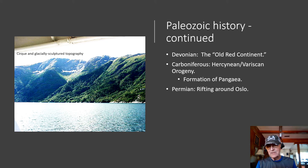By Devonian time, the Old Red Continent had formed. In the Carboniferous, we had the Hercynian-Variscan orogeny that culminated with the formation of the supercontinent of Pangaea, and in the Permian period, rifting took place in the Oslo area.